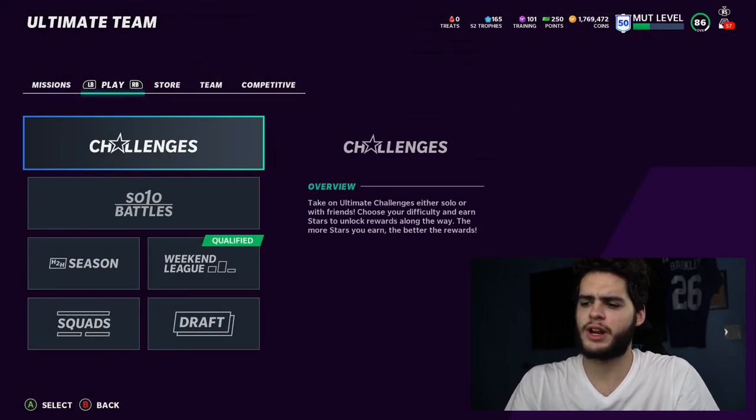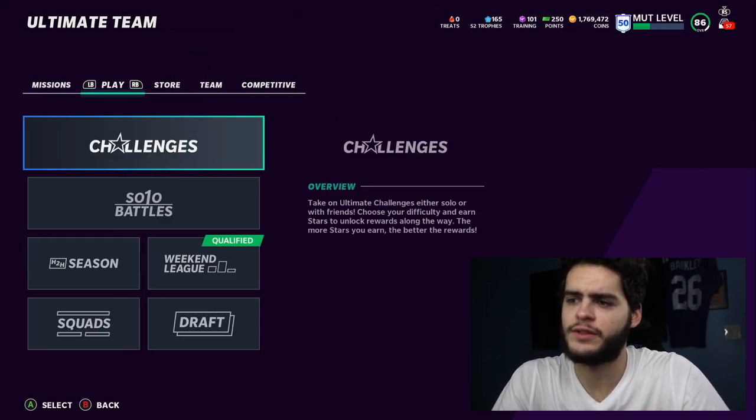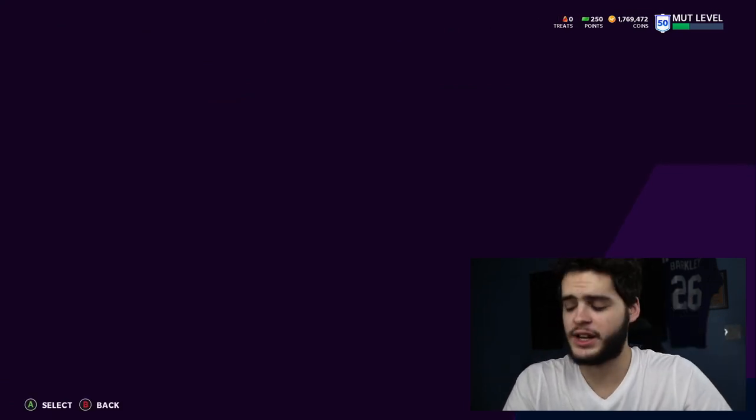Now the currency — we do have in-game treats. We probably do get a starter pack in a second. Let's go see if the solos are out first. I'm super excited.